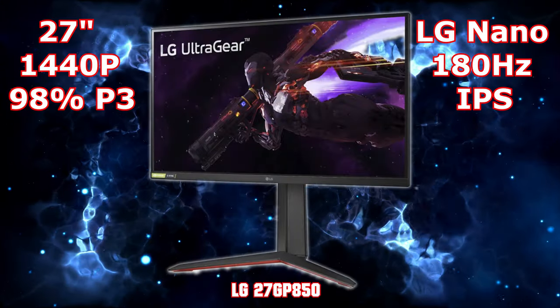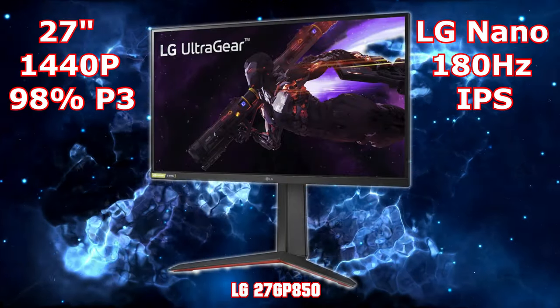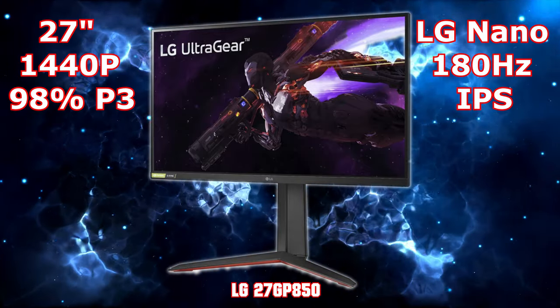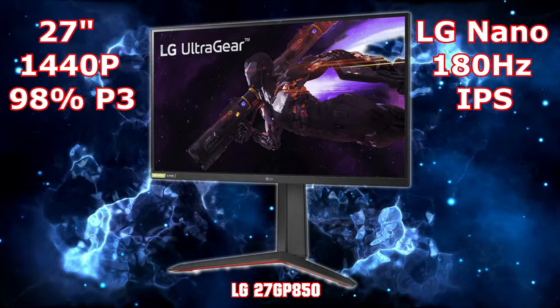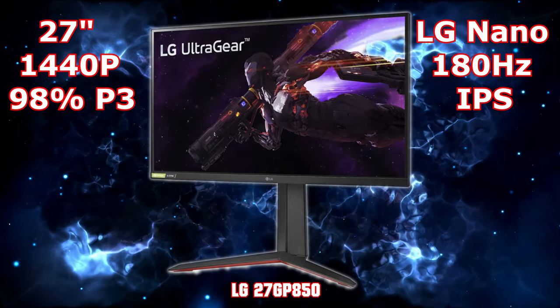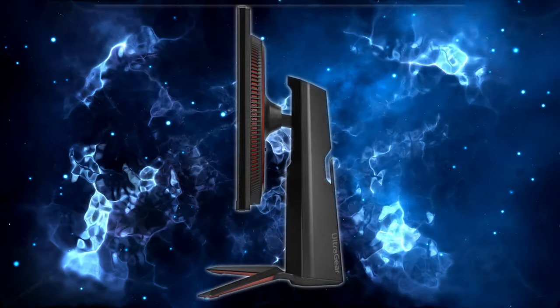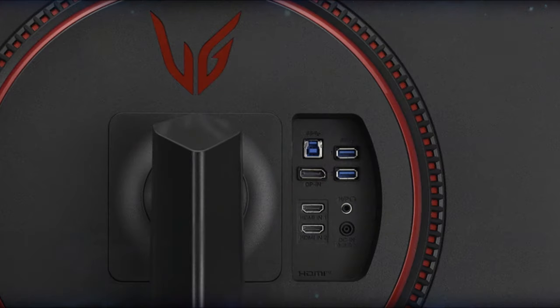The LG 27GP850B is a 27-inch 180Hz OC refresh monitor. It's great at gaming but does suffer from a lower contrast ratio than most others in this review. Make sure you have the newest firmware, as there are fixes available to improve its performance.